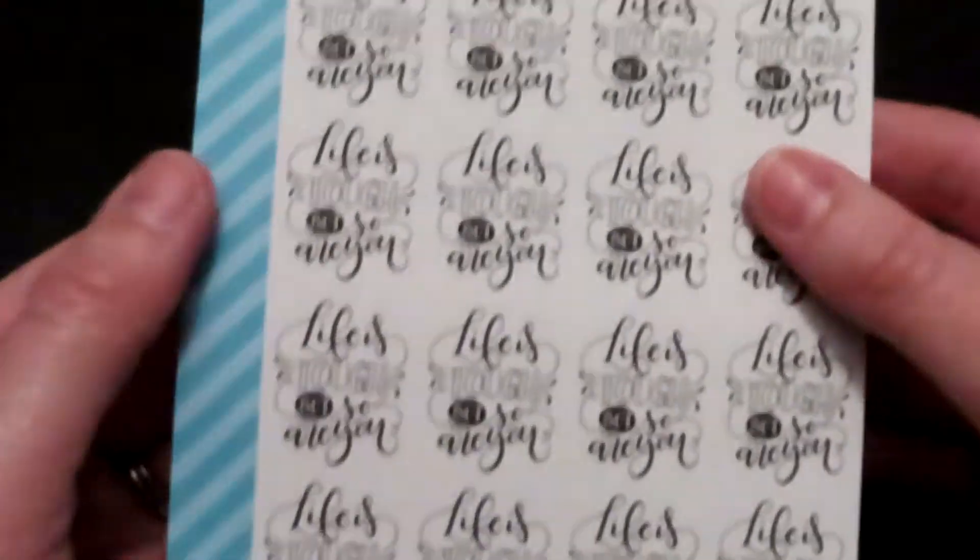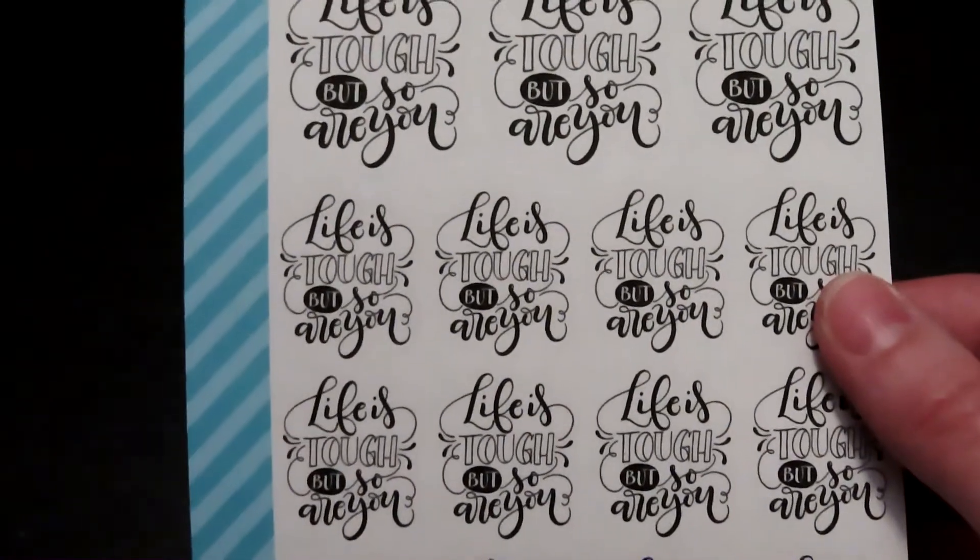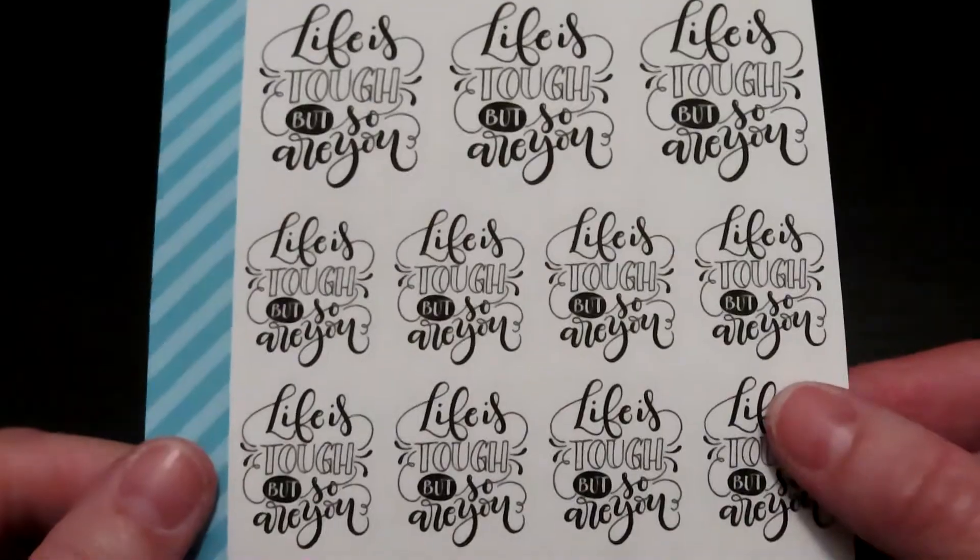The next one is kind of like a motivating, pump-you-up type of sticker. It says 'life is tough, but so are you.'